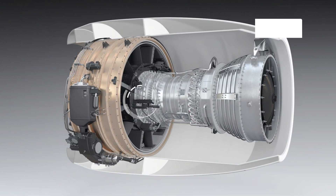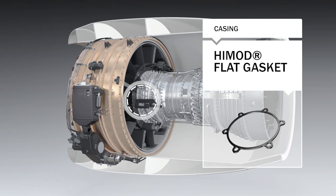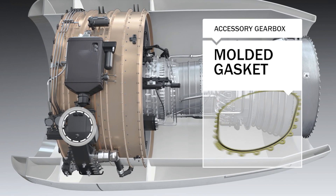On the engine casing, high mod flat gaskets handle temperatures up to 600 degrees Celsius or 1,112 degrees Fahrenheit. Molded gaskets are used on equipment interfaces on the accessory gearbox.